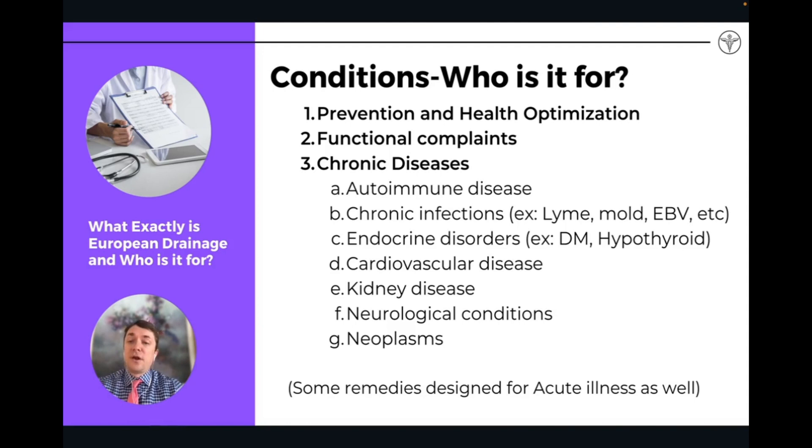Even in acute scenarios, you can use drainage remedies, and I've seen them work well for acute conditions like cold and flu. There are actually some companies that make targeted remedies for the immune system that help drain in the short term. But when we're talking about drainage overall, we're primarily talking about the main organs of detoxification being targeted in a drainage protocol.